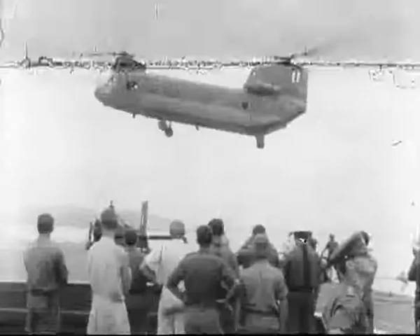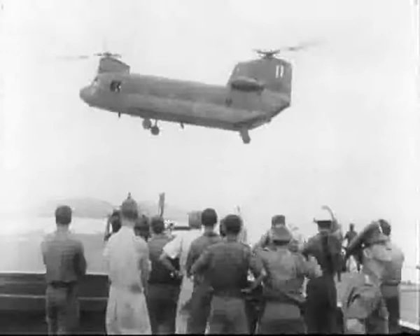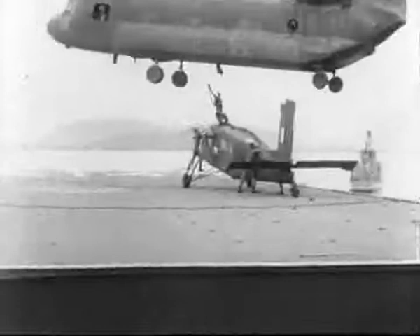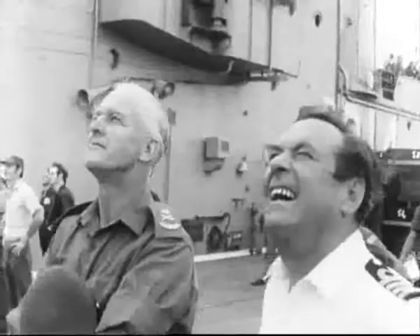Her fighters mounted aerial strikes against North Korean tanks, trains, bridges, supply depots and troop concentrations. On one day alone, her aircraft made 89 sorties — the highest number achieved by any aircraft carrier in Korea.